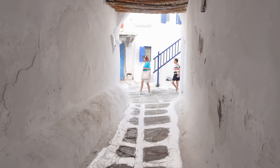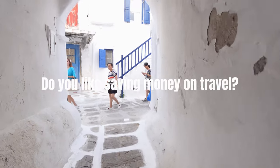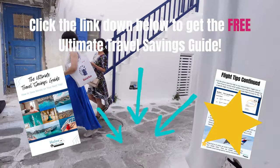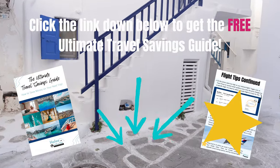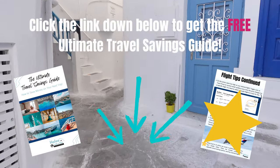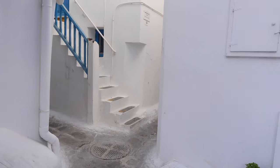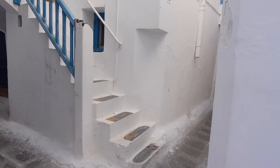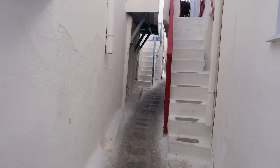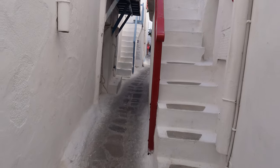Now remember, if you are looking to travel, I have a great guide down below that will show you how to save money on travel — from airfare to hotels, cruises — and it's completely free. Make sure you check that out, especially if you want to go to a place like Mykonos or Greece in the summer, because it's going to be pricey.